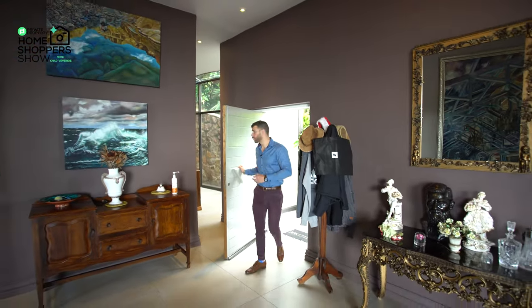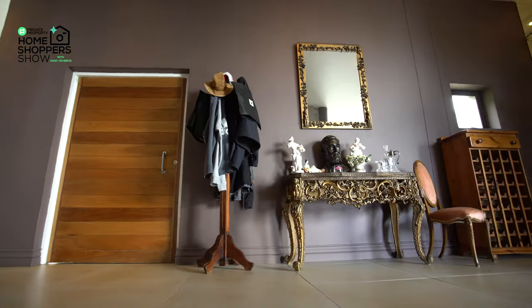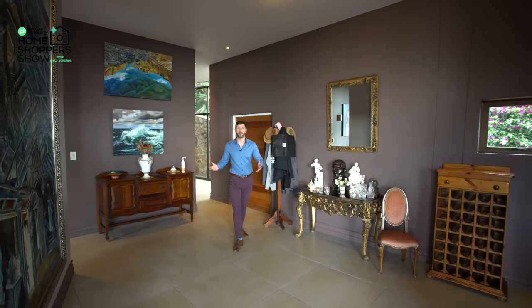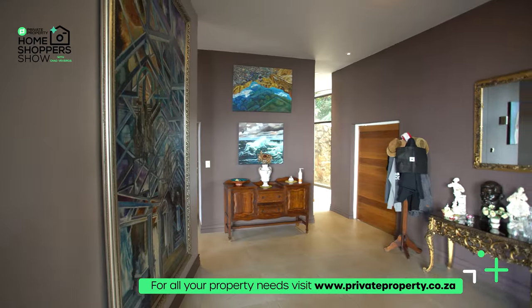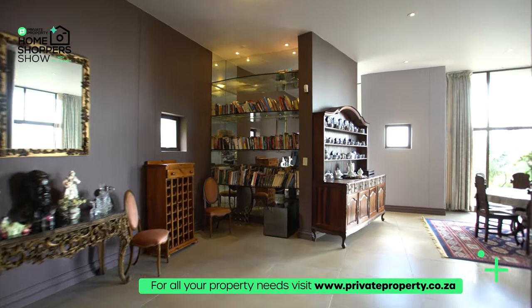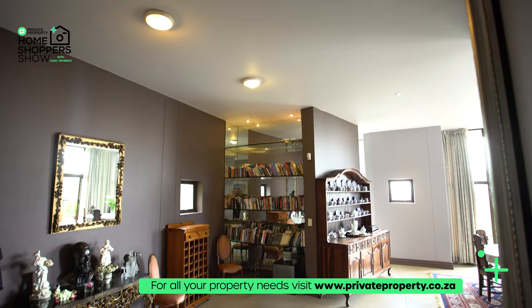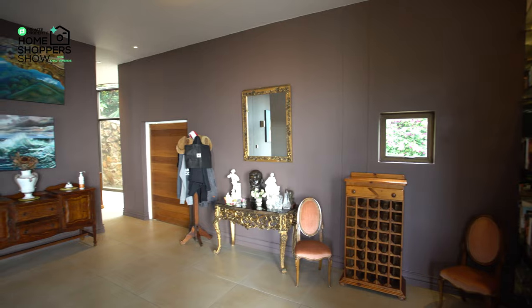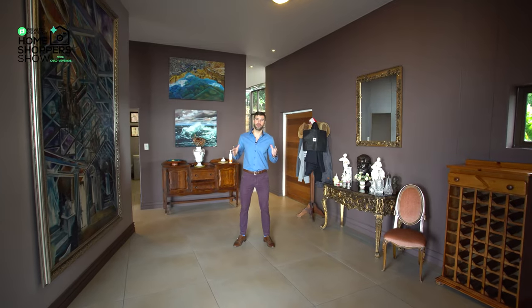Here we are walking through this beautiful solid wood door into the entrance hall. The first thing I love is the high ceilings. All the lighting is recessed into the ceiling giving you plenty of down light. In front of me, wall to wall, floor to ceiling windows, so you get so much of those incredible views that Northcliffe is known for.